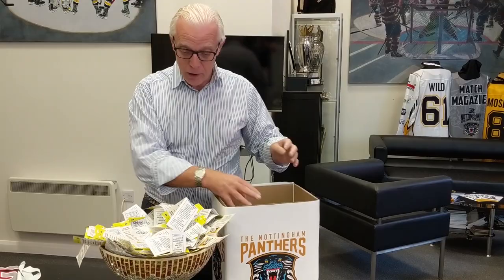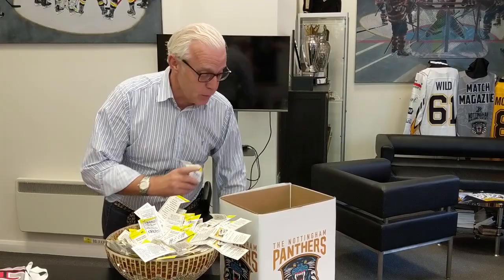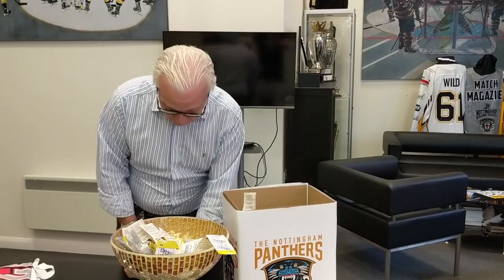Hi everyone and welcome to the first draw of the Panthers Match Night magazine retro jersey shirt draw. As you can see it was a rather popular and well-entered competition — hundreds of entries, thank you for that, thanks for your support, and thanks for all the comments about the new look magazine and how much everybody likes it.